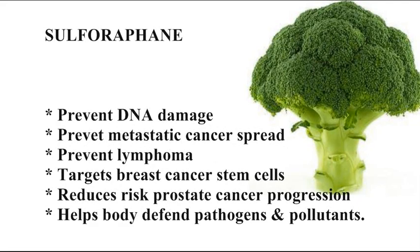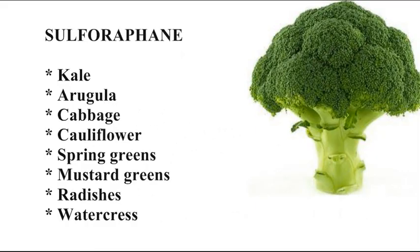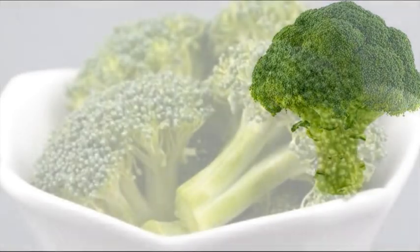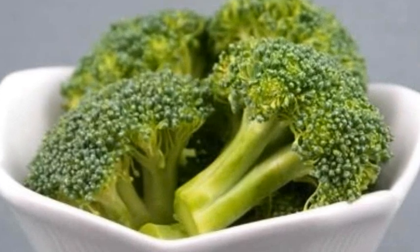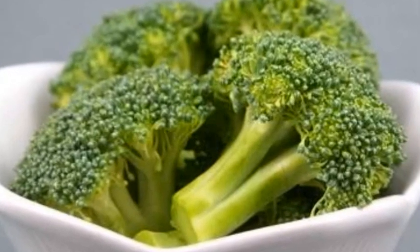It's believed that something called sulforaphane is responsible for these incredible benefits. Sulforaphane is derived from glucosinolates and is formed in nearly all cruciferous vegetables, including kale, arugula, cabbage, cauliflower, spring greens, mustard greens, radishes, watercress, and more. However, to get the full benefit of the sulforaphane, we really need to eat cruciferous veg raw, or we can use a clever technique.